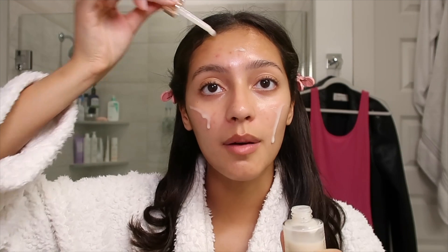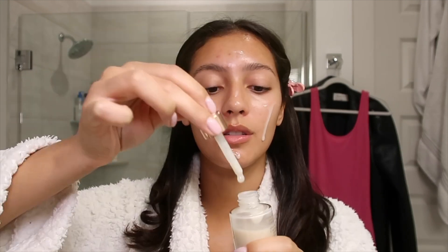I'm starting off with a little skin prep. I'm not gonna talk about the products too much just because I don't really have time and this isn't a tutorial, but I will have everything linked down in the description box.